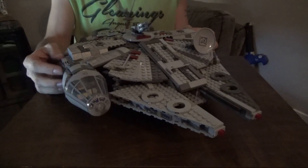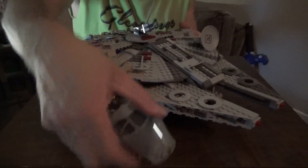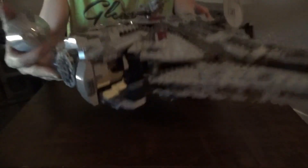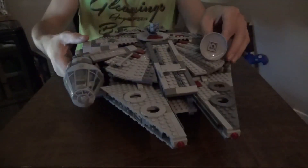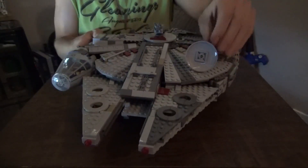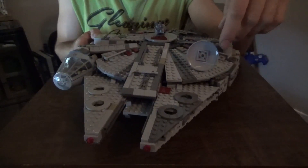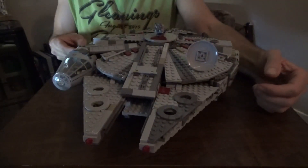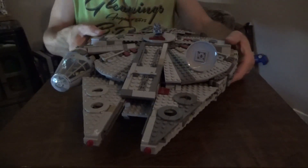This is actually my second LEGO Millennium Falcon — the first being the Kessel Run Falcon, which I've since modified considerably, replacing the blue markings with maroon and renaming it the Raven's Halo. You'll see that in the Grand Fleet review. This set has quite a lot of playability. The cockpit can be removed, fitting two minifigures quite snugly. Unlike the Force Awakens version, the satellite dish is back to its traditional circular disc design.